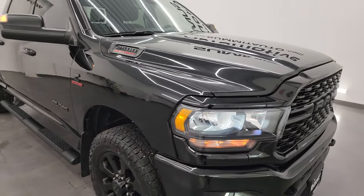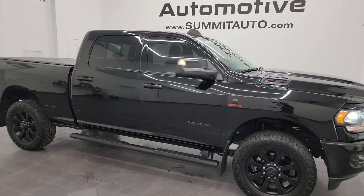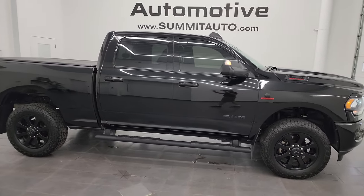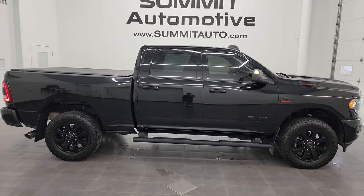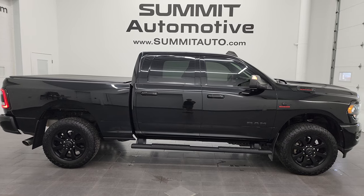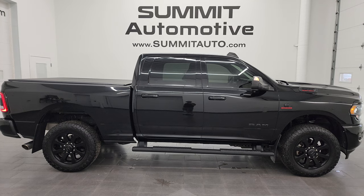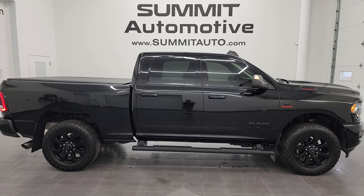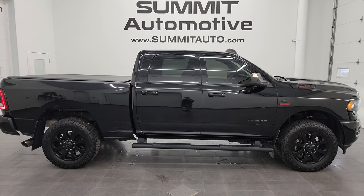I would highly recommend this truck from a quality and condition standpoint — I'd ship this one to California, Texas, New York, Arizona, Florida, wherever. Whoever gets this truck is going to love it. To see more pictures or one of our other 550 new and used cars, trucks, SUVs, minivans, Wranglers, half tons, three-quarter tons, and one tons, go to summitauto.com for full pictures and descriptions of every vehicle.